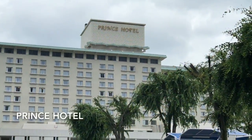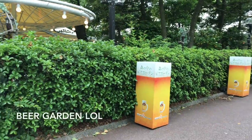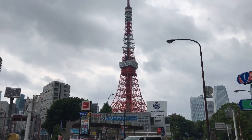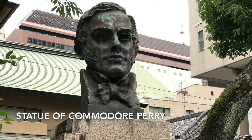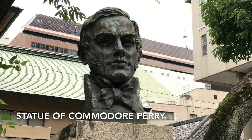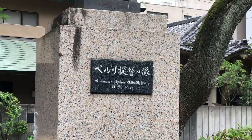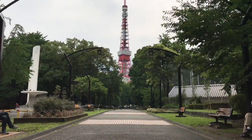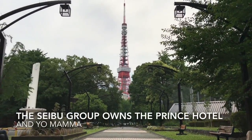Sadly, everything was destroyed in World War II and large portions of the park were sold off to hotels for development. After the complex was destroyed, Zojoji and the Tokyo Metropolis sold off most of the ruins of the southern and northern lots to the Seibu Group.